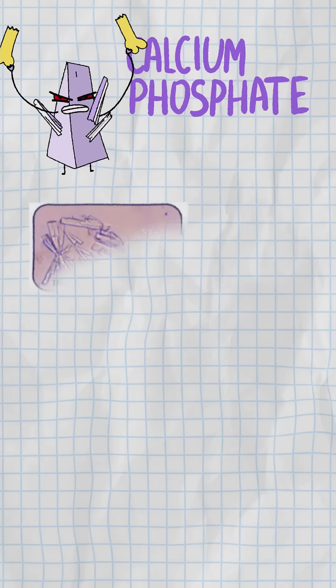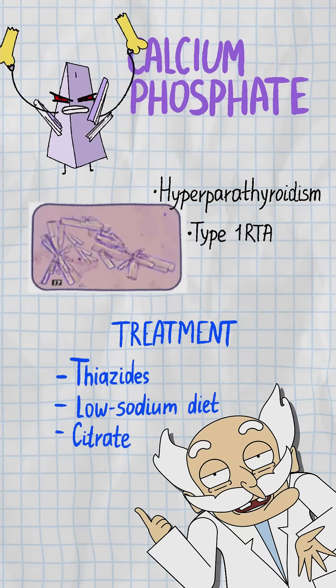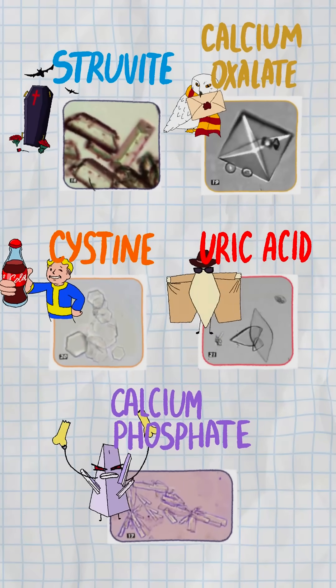Less common but equally rude — associated with hyperparathyroidism and type 1 RTA. Same treatment as calcium oxalate. Whether it's shaped like an envelope, a hexagon, or a coffin lid, your ureter doesn't care.